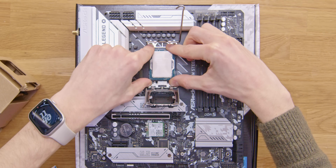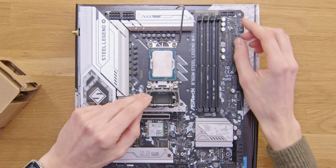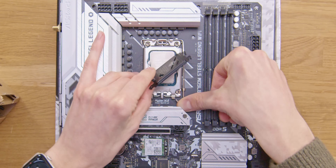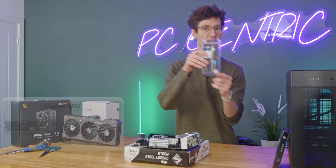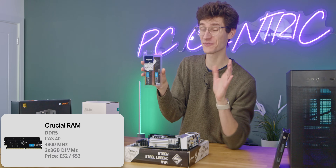Just use the stock cooler for now — but the Intel stock cooler is pretty noisy, I don't like it. So we've got a $35 upgrade, which is the AK400 from Deepcool. Would highly recommend this if you can spare the change. Now let's get back to the CPU installation. Please do not drop the chip on the pins — this will break your board and you'll be incredibly sad. Just lower this down with very minimal force, and then tuck that lever back under.